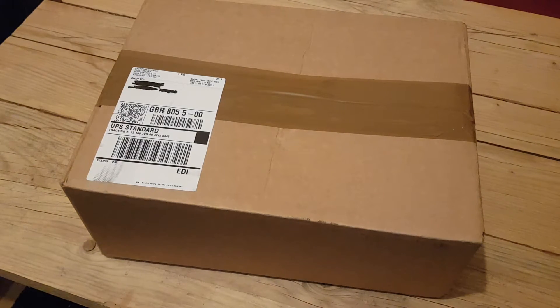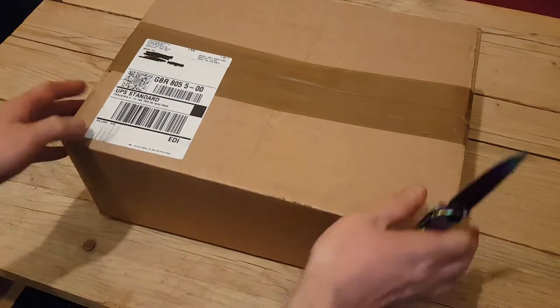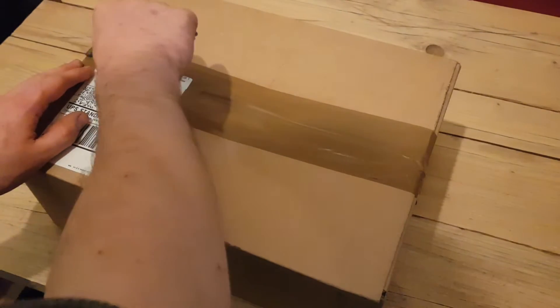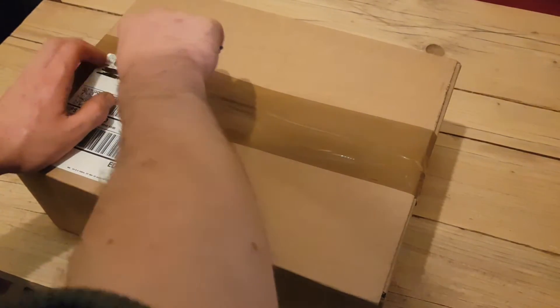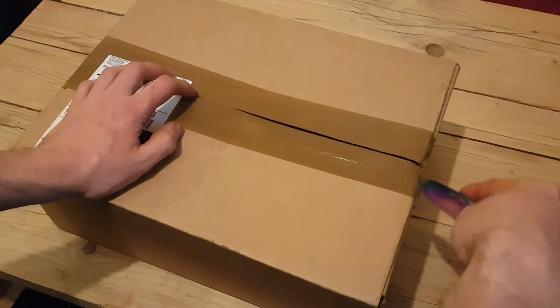Hey guys, it's Harry here. Today we've got an order from Preppers Shop UK. I bought a few little cheap items to see what we could get — I saw some interesting stuff that I thought might make for some videos, and some stuff that might just come in handy. I spent just under £15 on this order, so just under £20 in total including shipping.